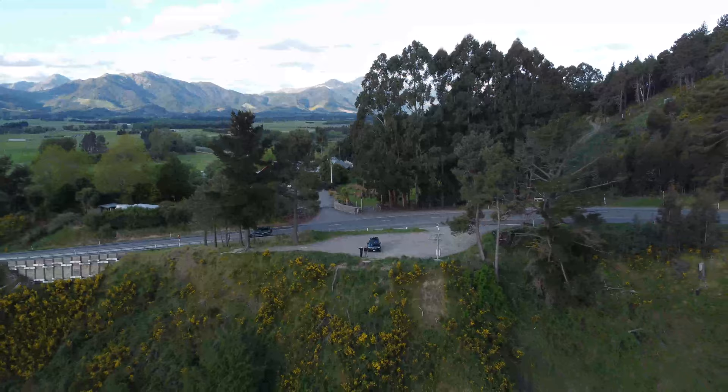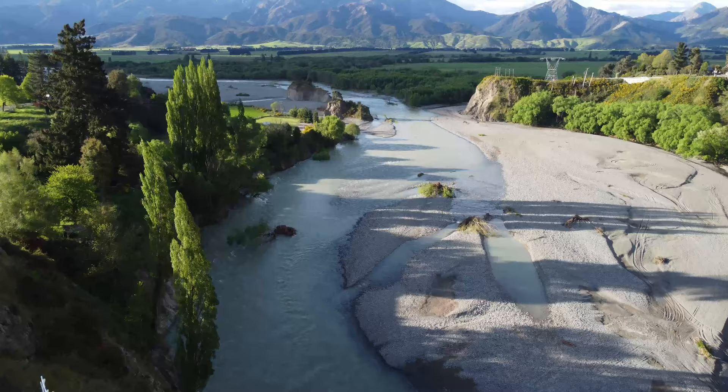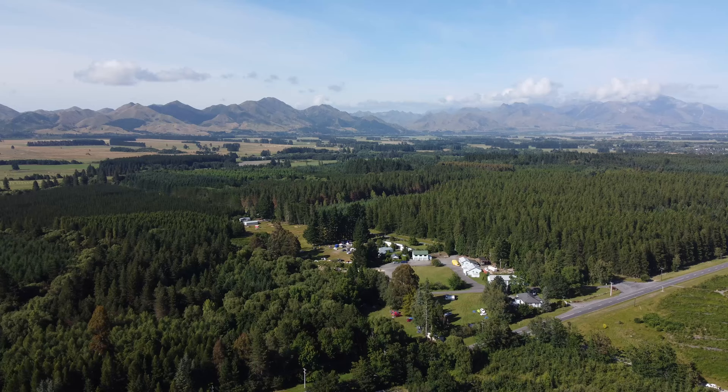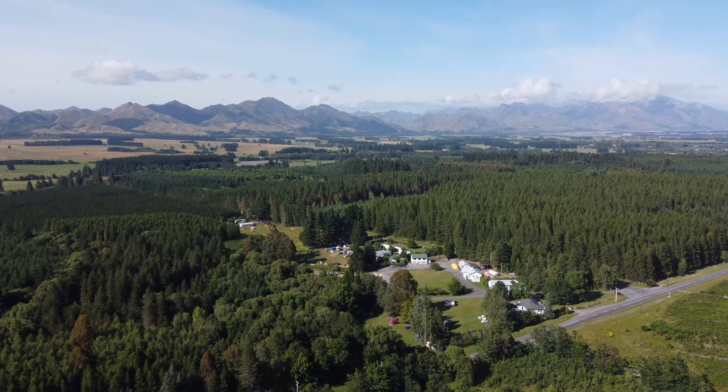Hanmer Springs is well known not just for its natural hot springs but also for its beautiful landscape and cold weather. It's a good place to visit during the summer as this is one of the best places to relax and camp with your friends and family. Join us as we explore and experience the beauty of Hanmer Springs.